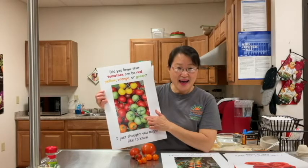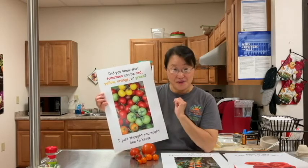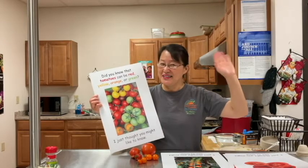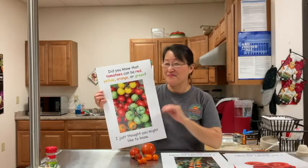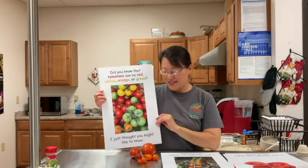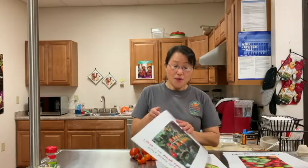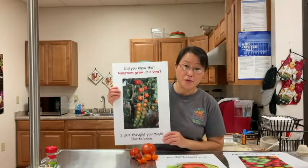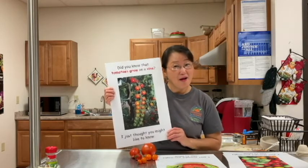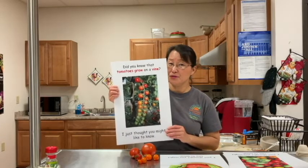Wow, green tomato! Have you ever tried green tomatoes? Raise your hands if you have! Did you also know that tomatoes grow on a vine? Do you think tomatoes are a fruit or a vegetable?